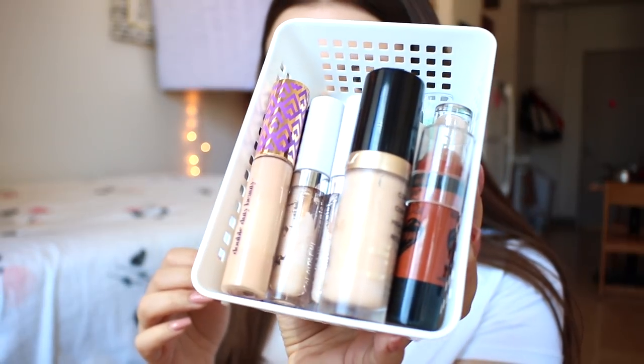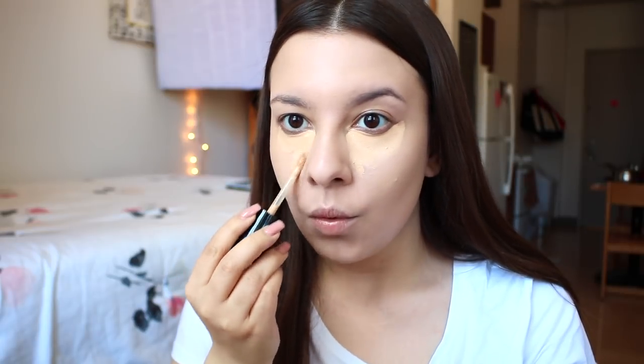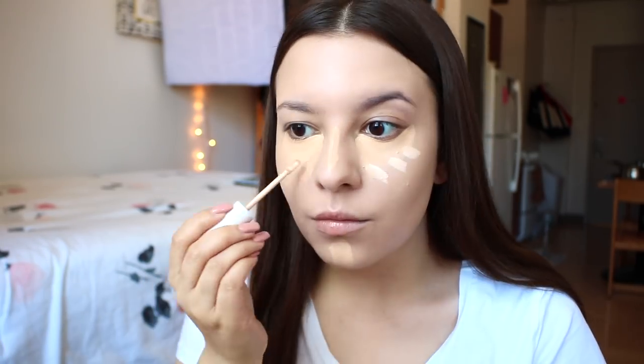My concealer changes day to day, but today I'm going in with Too Faced Born This Way in the shade Vanilla, as well as ColourPop Fair 008. The Too Faced one is a good match for me, but I like to go in with the lighter ColourPop around the cheekbone area. Then I'm blending everything out with my L'Oreal face sponge.